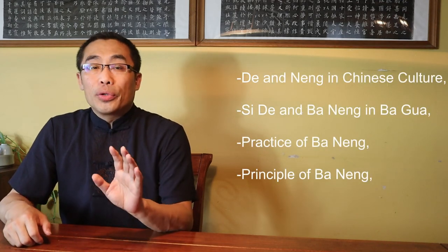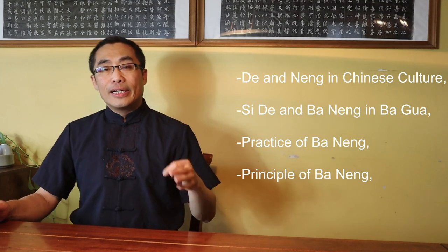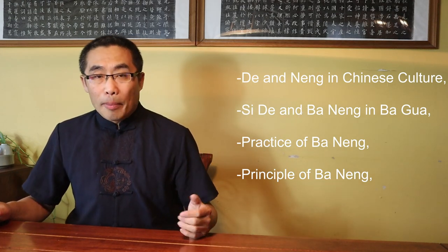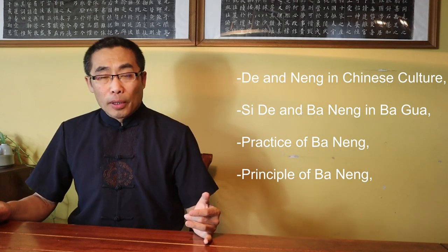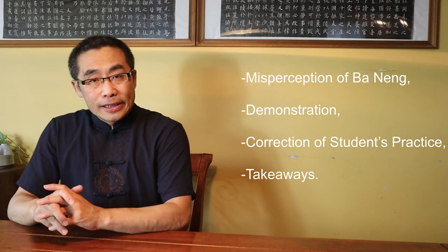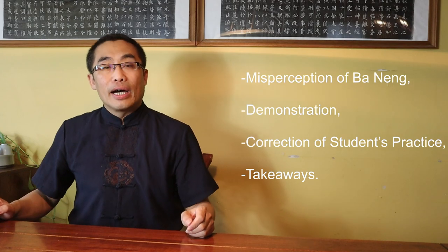With that, let's move on to the main topic for today — Ba Neng, or 8 Abilities in Ba Gua. Topics covered in today's video include: 1. De and Neng in Chinese Culture, 2. Si De and Ba Neng in Ba Gua, 3. Practice of Ba Neng, 4. Principle of Ba Neng, 5. Misperception of Ba Neng, 6. Demonstration, 7. Correction of Students' Practice, and 8. Takeaways. So without any further ado, let's get started.